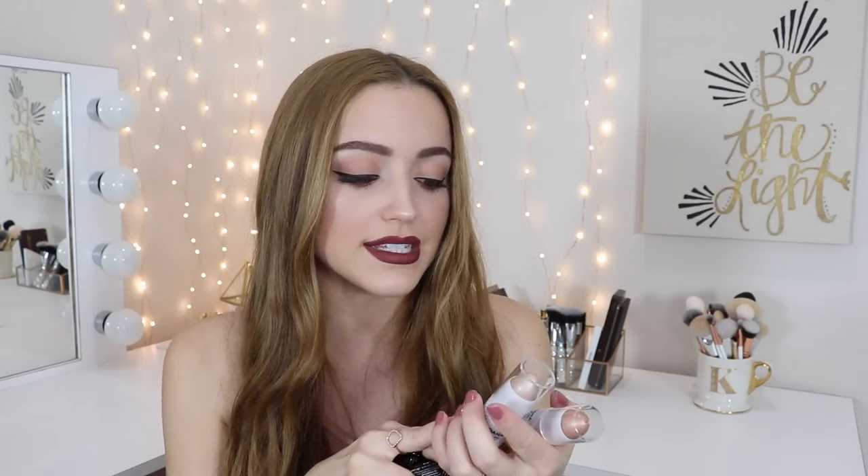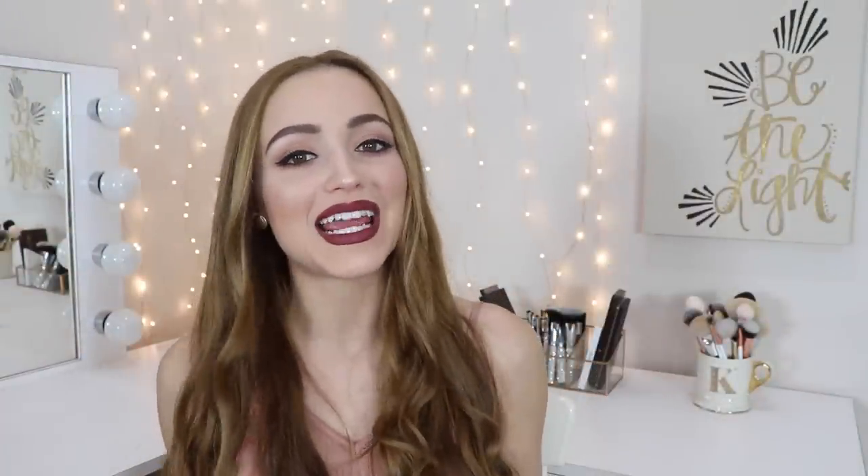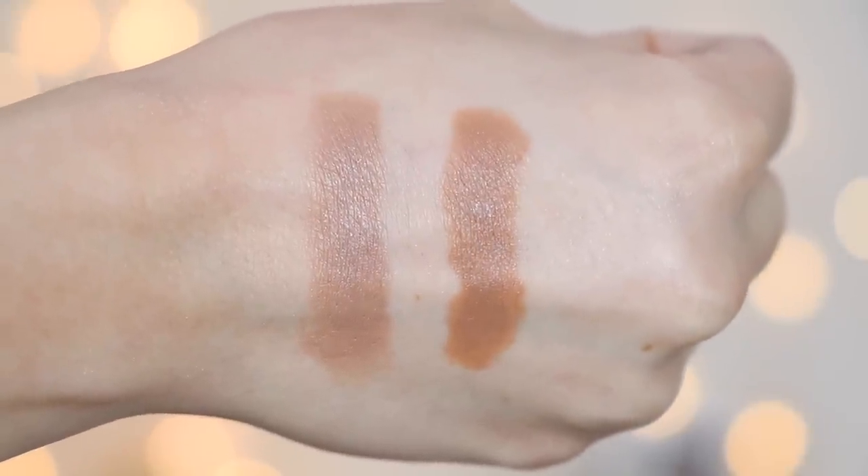Jordana also came out with these — this is the Sculpt and Go creamy contour stick and the Glow and Go creamy strobing stick. I got two shades in each: Pearl Glow 01 for fair skin and Radiant Glow 02 for light to medium skin. Unfortunately I have not tried these on my face yet — I was supposed to use them today so I can give you my thoughts but I completely forgot. The light shade looks like it's gonna be a really good color for me. The only thing is when I'm blending it out on my hand I'm afraid it's gonna be patchy on the skin.